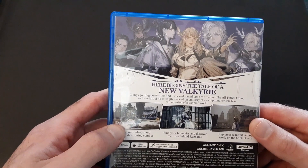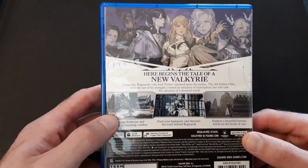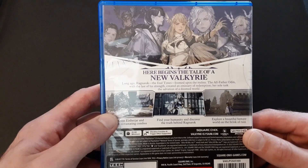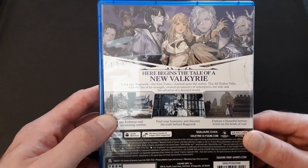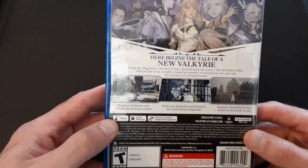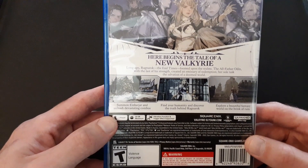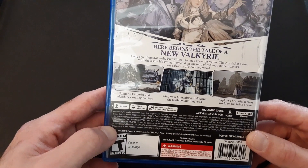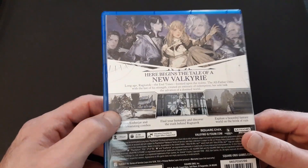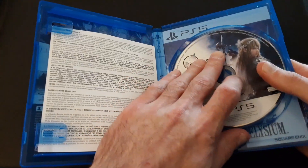Here begins the tale of a new Valkyrie. Long ago, Ragnarok — the end times — loomed over the realms. The All-Father Odin, with the last of his strength, created an emissary of redemption. Her sole task: the salvation of a doomed world. Summon Einherjar and unleash devastating combos, find your humanity and discover the truth behind Ragnarok, explore a beautiful fantasy world on the brink of ruin. Looking forward to that for the cute girl. I think this has a reversible cover — you can kind of see it in better detail, though I'm not going to bother taking it out.